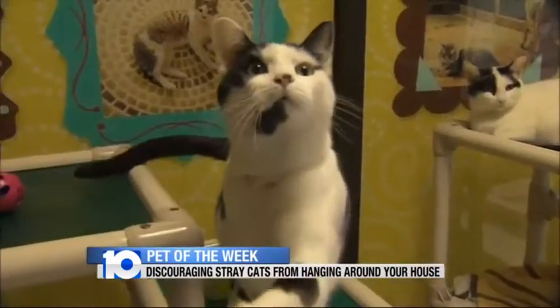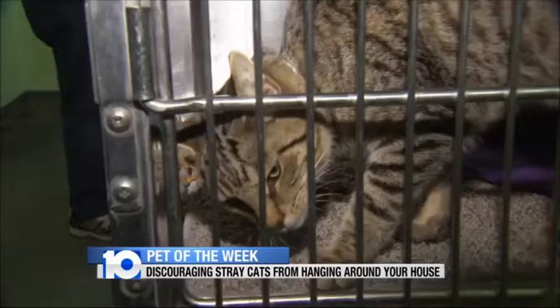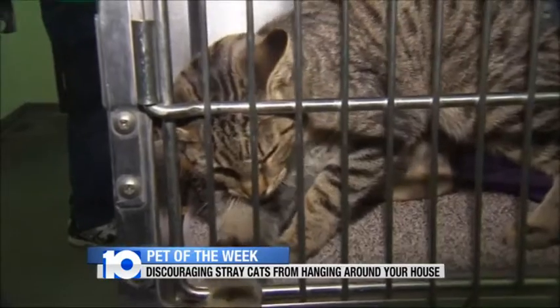As cute as cats can be, you probably don't want stray or feral cats wandering around outside your house. Joining us to talk about ways to discourage these cats from coming around, we have Mary Heiser from the Capital Area Humane Society.